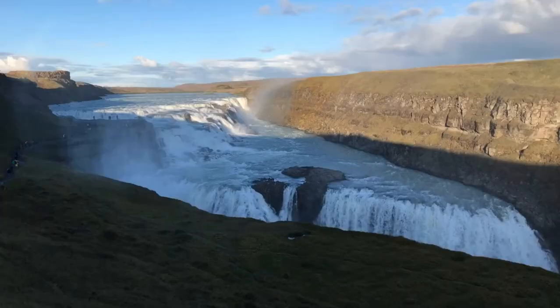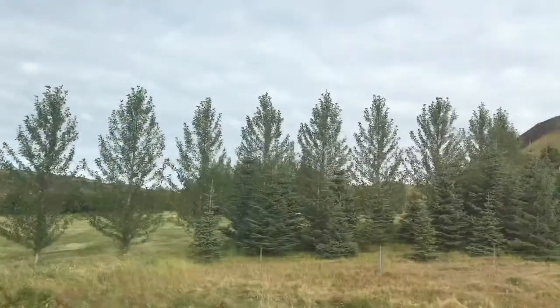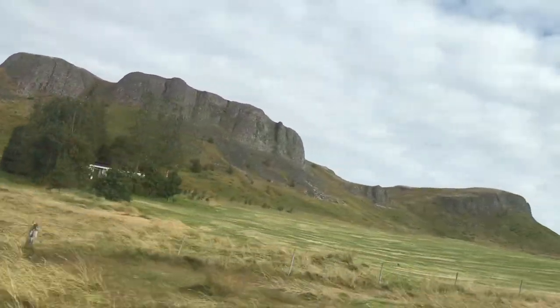You can walk around and go on top for a beautiful landscape and view. But as we didn't have so much time, we had to proceed.